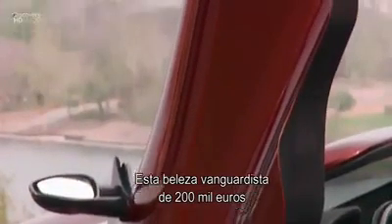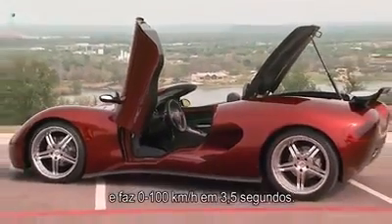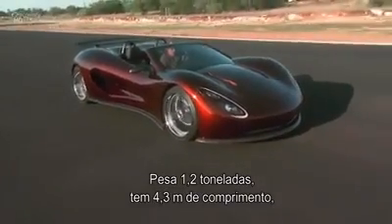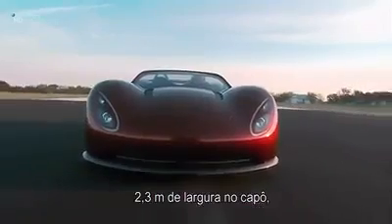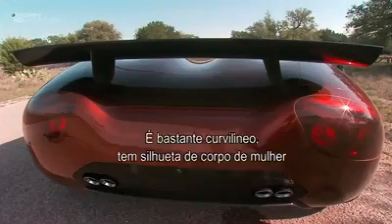This forward-thinking, quarter-of-a-million-dollar beauty theoretically maxes out at around 208 miles per hour, zero to 60 in 3.5 seconds. It's 1.2 tons heavy, 14 feet long, and 7.5 feet wide at the hood, expanding to just short of 8 feet at the rear. It's very curvy.